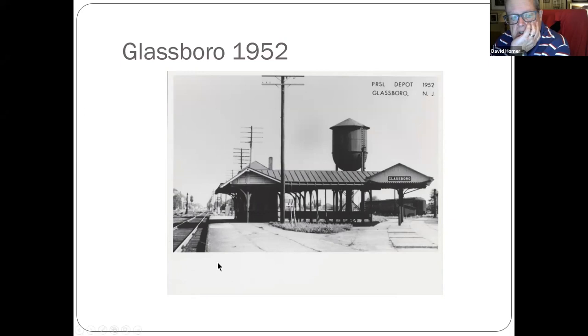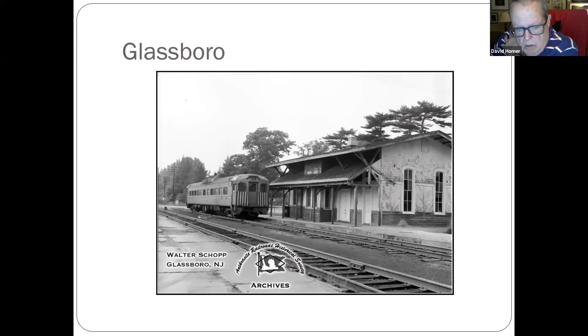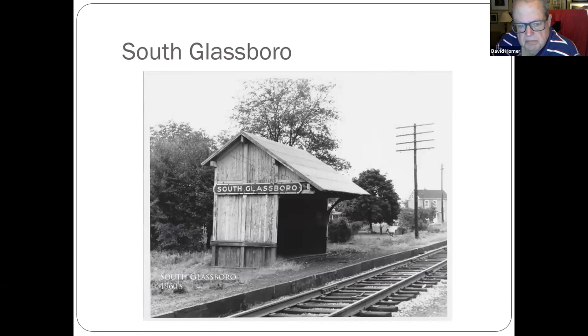Glassboro and the Bridgeton branch, and the Millville branch — an interesting station where Rowan University is now. Another Walter Shop photo — this building has been beautifully restored, it's a weird-looking building but nicely done. South Glassboro.